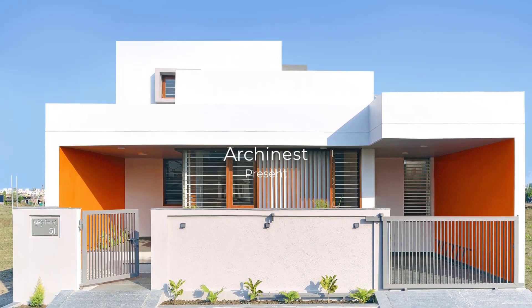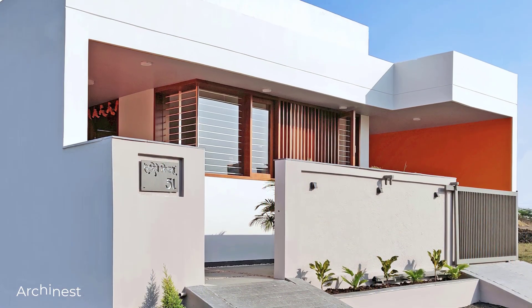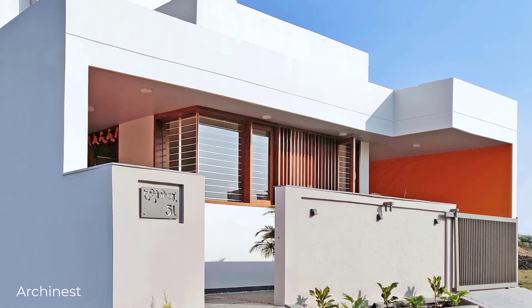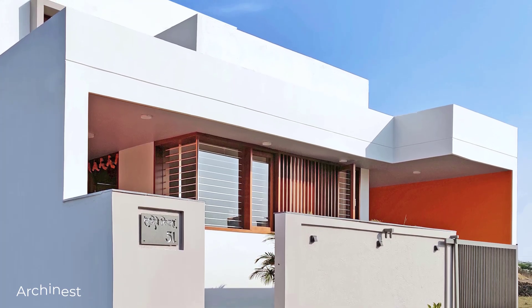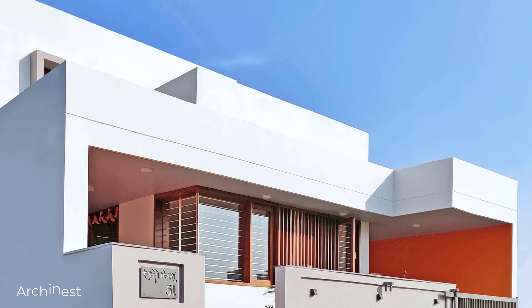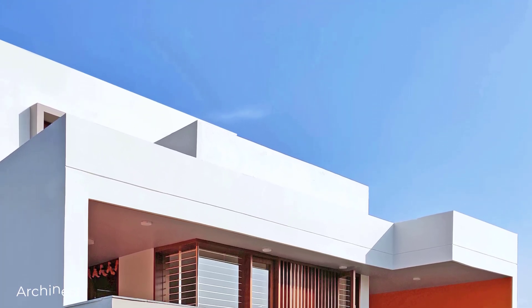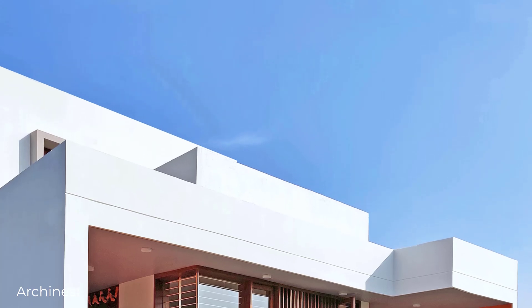Welcome back to Archinist. In today's video, we will explore a unique house located in Karby, a developing area in the city of Nagpur, Maharashtra. Designed by Studio Habitat, this 1,500 square foot residence showcases how modern architecture can integrate natural elements, even in a dry, vegetation-scarce environment.